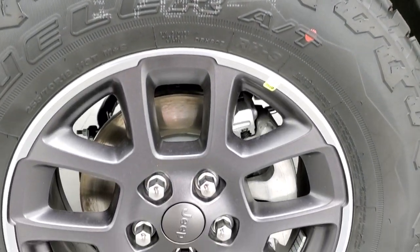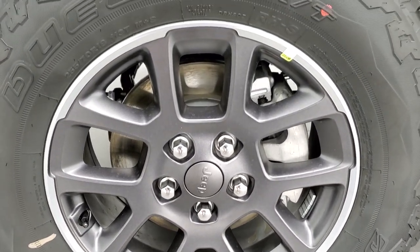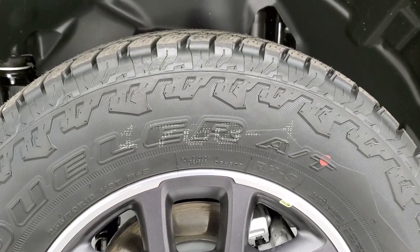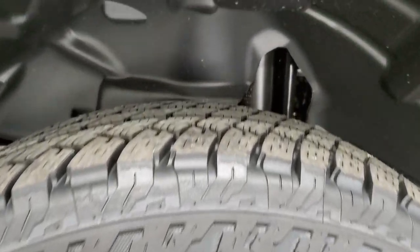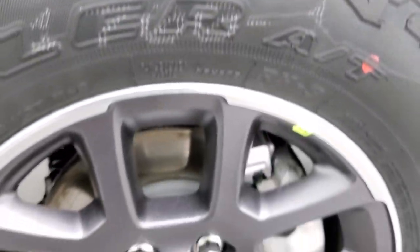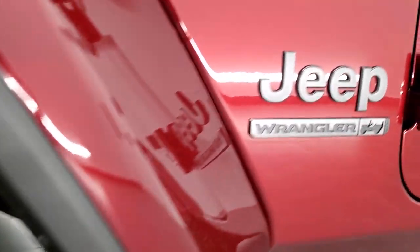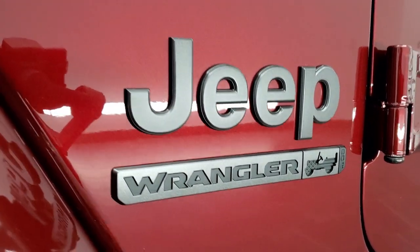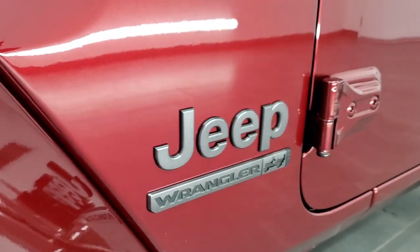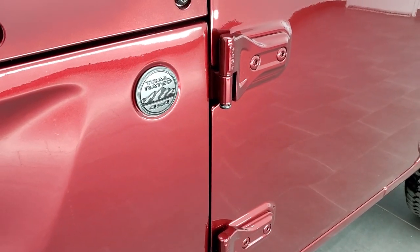We're going to go over all the 80th anniversary options here, including these painted and polished aluminum rims with Bridgestone Dueler AT tires — 255-70R-18s with an all-terrain tread pattern. The rim color is granite crystal. You get the 80th anniversary Wrangler logo, and the Jeep logo and trail-rated 4x4 badge are also granite crystal.